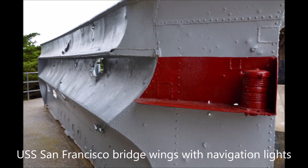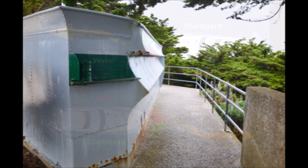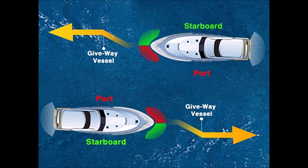Ship's navigation lights are color-coded and meant to aid other ships by identifying the ship's orientation. The red and green colors are chosen to indicate which vessel has the duty to give way or stand on — the obligation to hold course and speed. The red light is used on the port side to indicate you must give way, and green on the starboard side indicates the other vessel will give way and you must stand on.